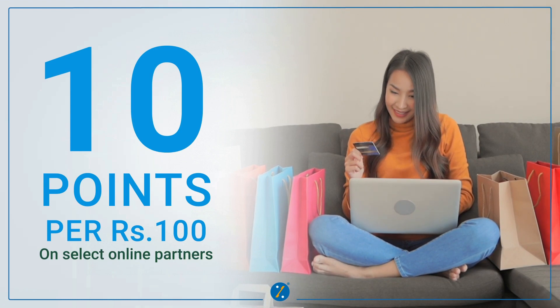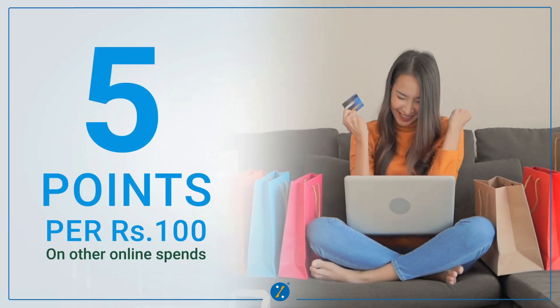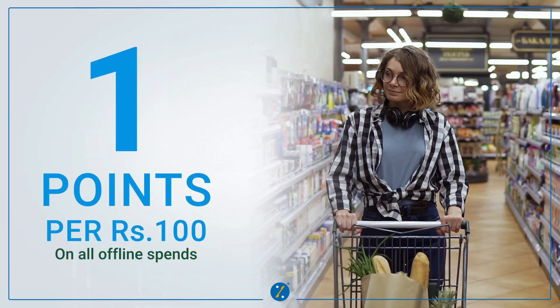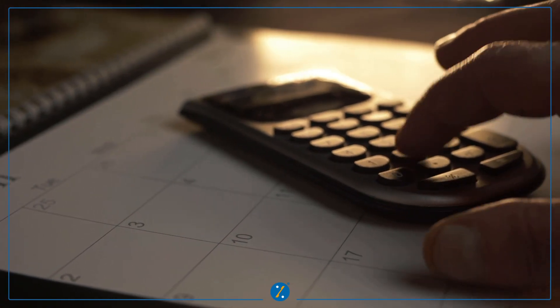Which means on select online partners you get 10 points per 100 rupees. On other online spends you get 5 points per 100 rupees, and on all offline spends you get 1 point per 100 rupees. Here's the reward point calculation that will help you understand better.